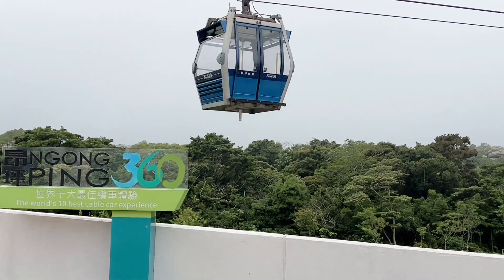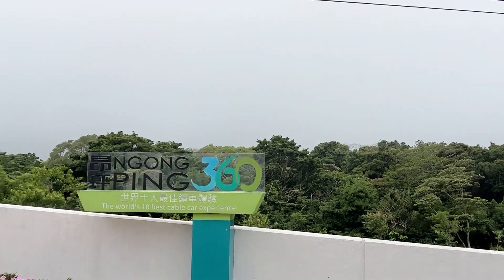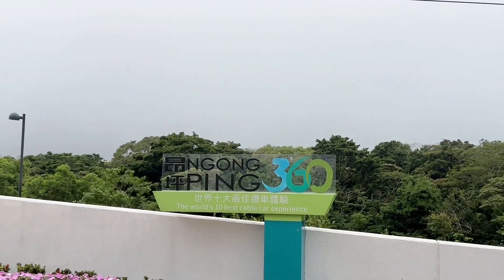To get down, you just take the cable car back or you take a bus. I recommend taking the cable car — it's the quickest way.